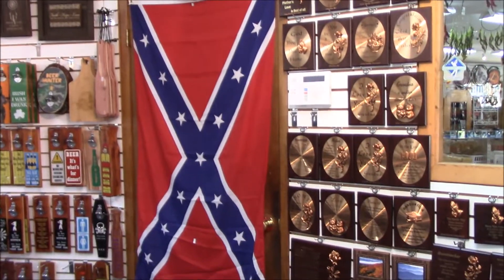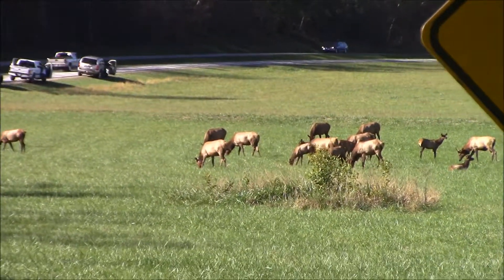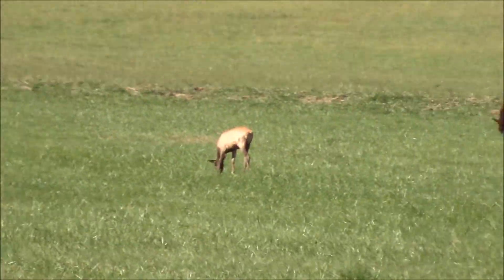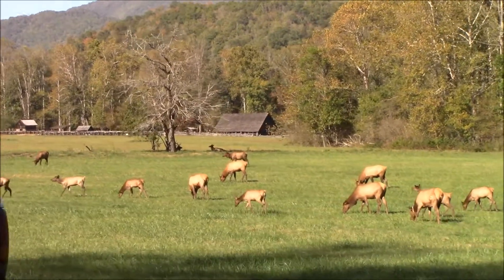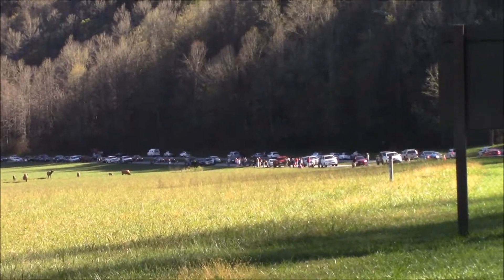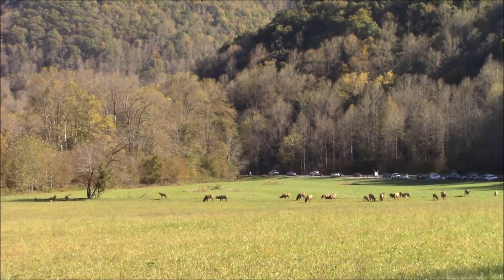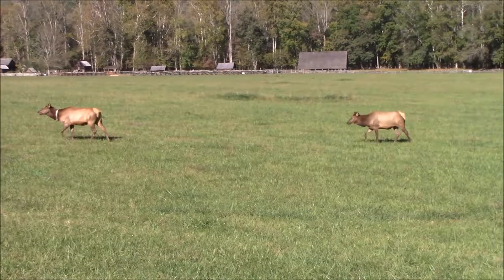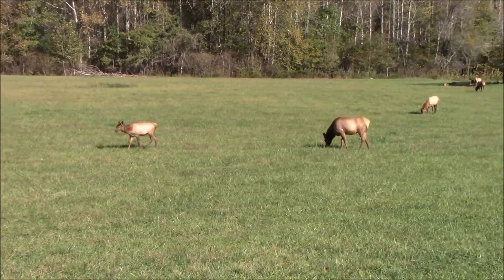They have dream catchers and Confederate flags. There's some elk over here — a whole herd of them. This is what a traffic stop looks like at the national parks when there's wildlife. It usually gets really backed up and congested. I guess this is where this herd of elk usually comes about every day.